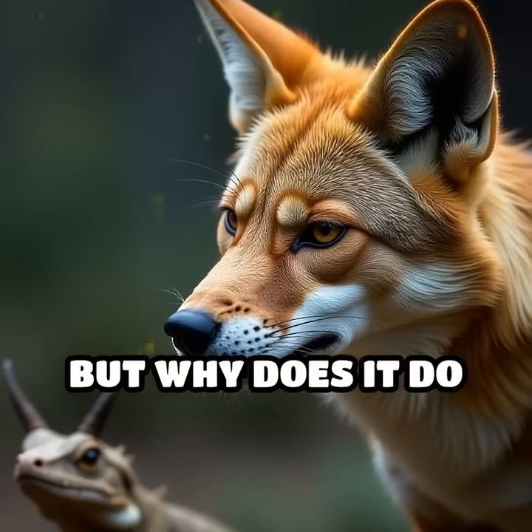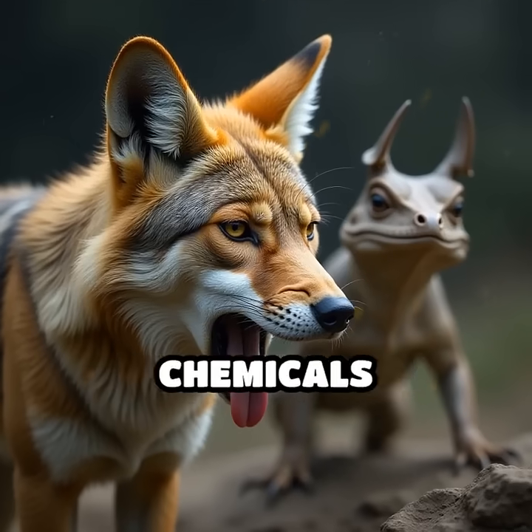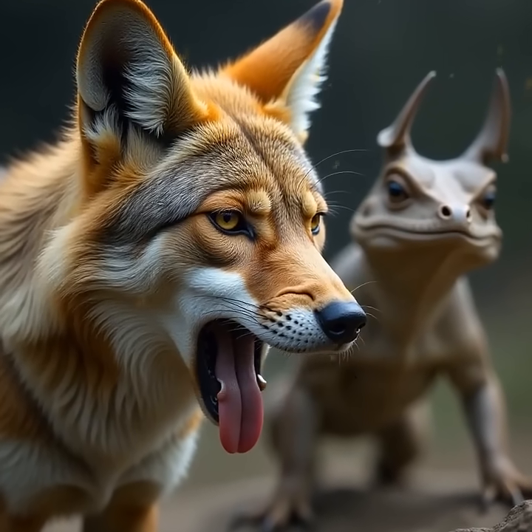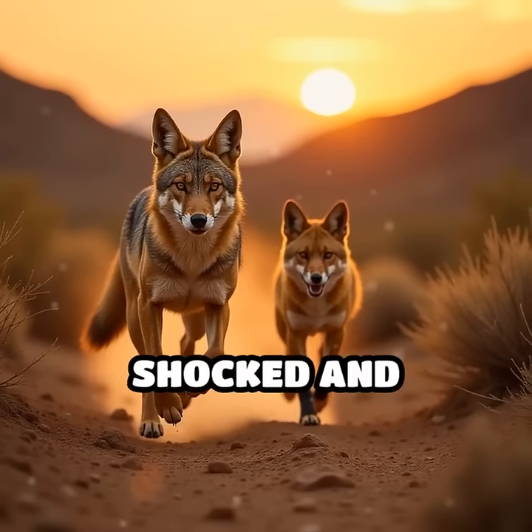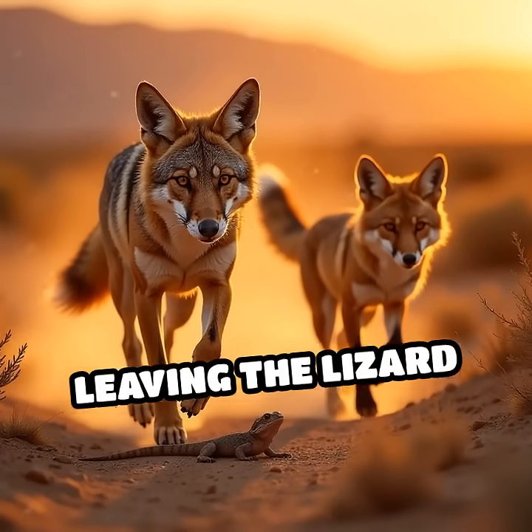But why does it do this? The blood isn't merely a distraction. It contains foul-tasting chemicals that specifically deter hungry attackers, especially canines. Predators, shocked and disgusted by the unexpected attack, often flee, leaving the lizard unharmed.